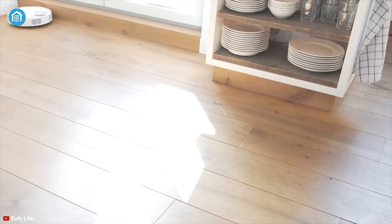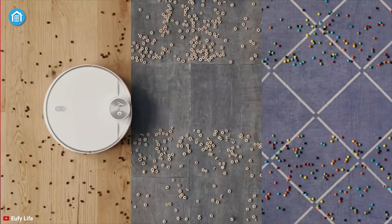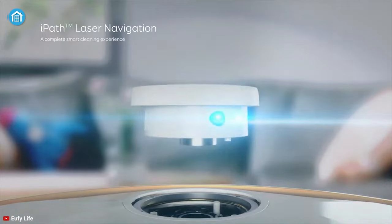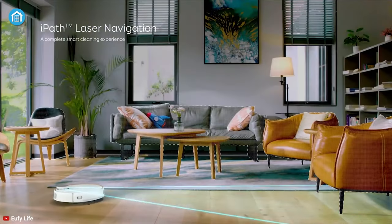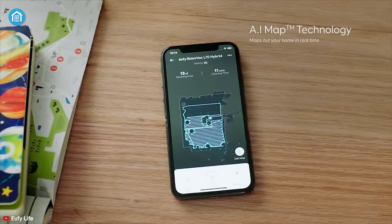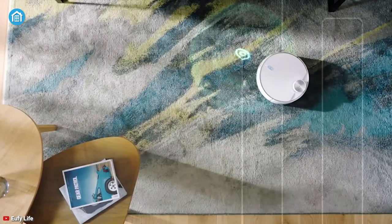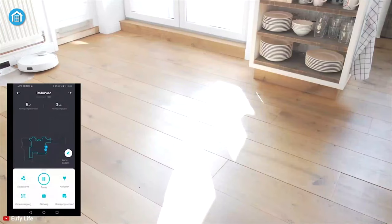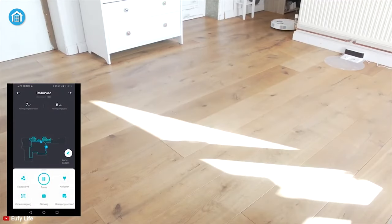Thanks to its Boost IQ technology, it can automatically raise the suction power when extra vacuuming is needed while moving through multiple surfaces smoothly. Also, with its laser mapping technology, it can map out your floor in an efficient route, ensuring the whole surface is properly cleansed. You can also set up a no-go zone to limit its cleaning area.